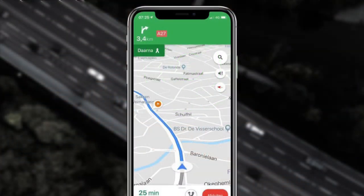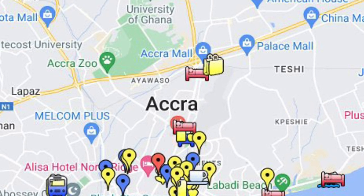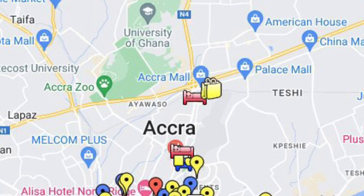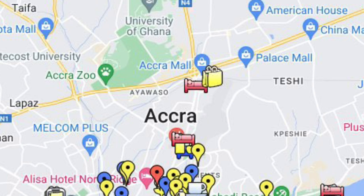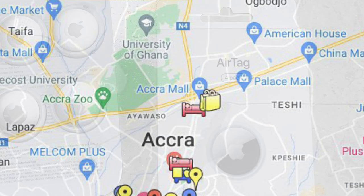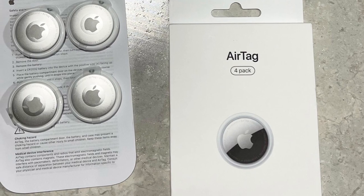I know somebody will ask if you can track it while you're away in Europe or the US — yes, you can. You can know the location of your vehicle wherever you are in the world, as long as you have internet access.